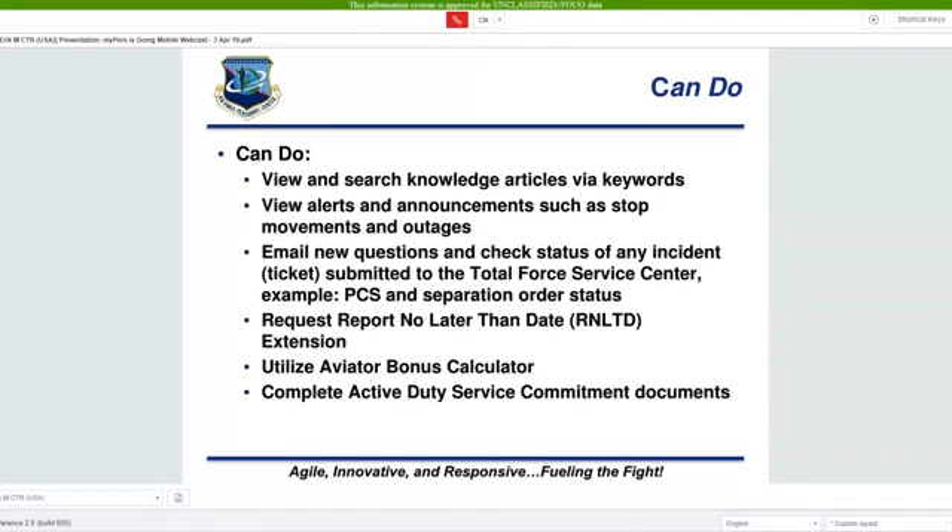So what can MyPERS do? Everything you could previously do on the desktop version, except now you can do it from your phone, to include quickly viewing alerts and utilizing tools such as the aviation bonus calculator.